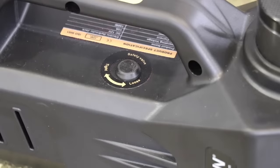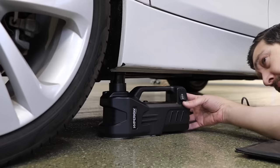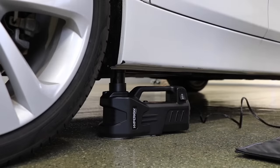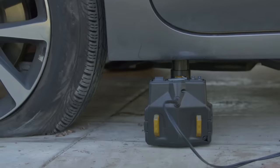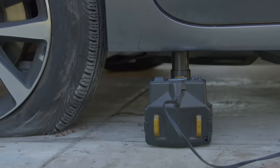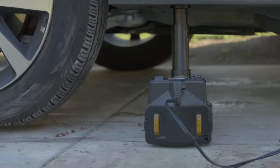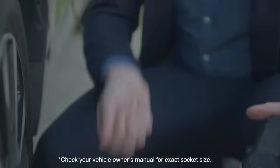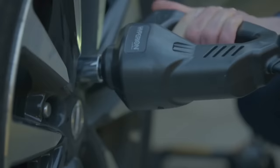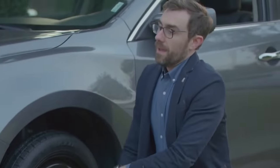It can lift cars, pickups, and even SUVs. The Deltran Portable 12V has a load capacity of 3 tons. However, it doesn't require any human effort. All you have to do is place the jack in the right position and press the button. An important feature is the safety mechanism: if the jack is disconnected from the power supply, it locks in place. This means you don't have to worry about your own safety or the safety of the car. You can buy this jack for $76.